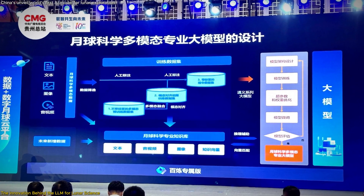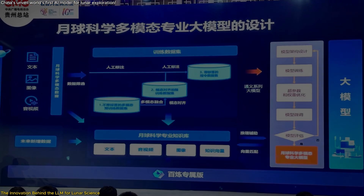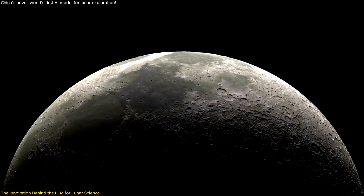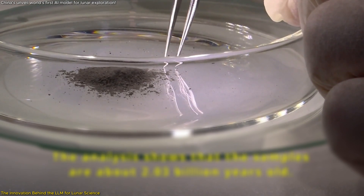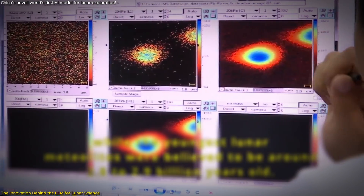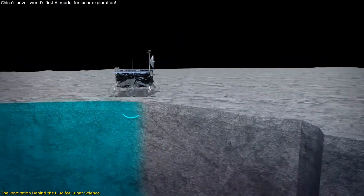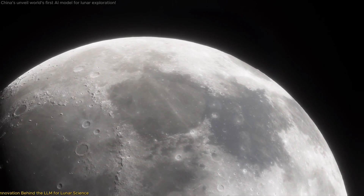This technological leap is not just about managing data more efficiently — it's about opening new avenues for research. By providing a more accurate understanding of the Moon's geological features, this LLM is set to revolutionize lunar science. It enables researchers to focus on higher-level analysis and discovery rather than getting bogged down in tedious data processing, and its integration with other scientific tools could enhance the scope and scale of lunar research.